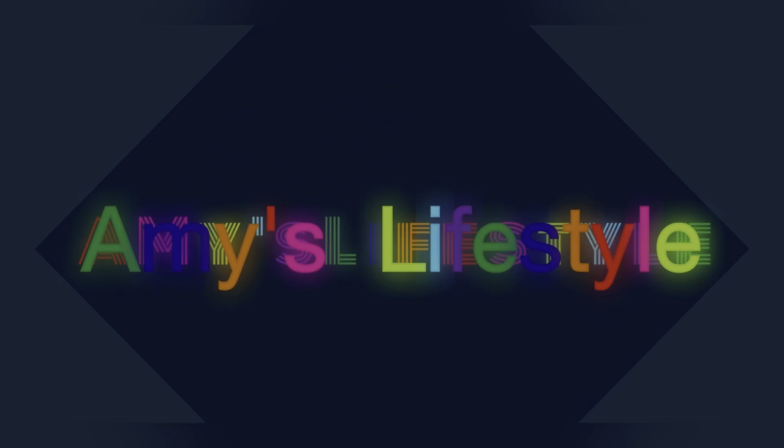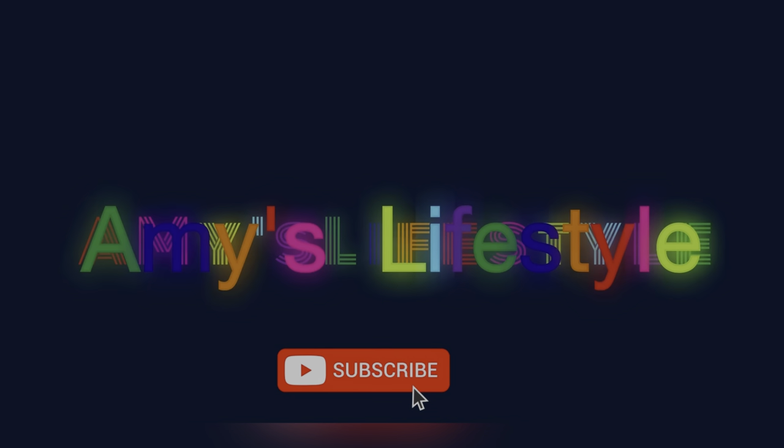Hi everyone, welcome and welcome back to my channel. In this video it's what I got for Christmas — I'm not bragging, it's just a show of what I got. I always do this every year. Sorry I'm uploading this late because I've been working the whole holidays, I'm so tired and I got sick.